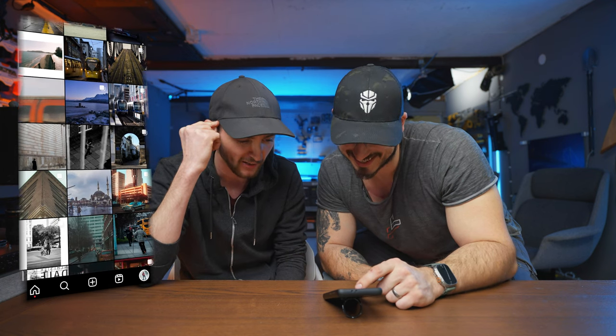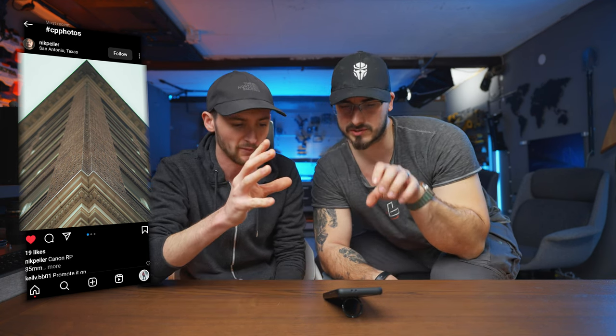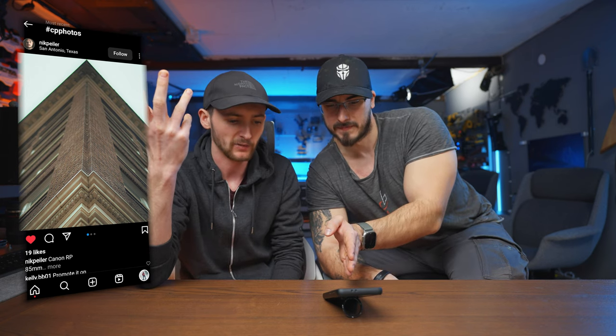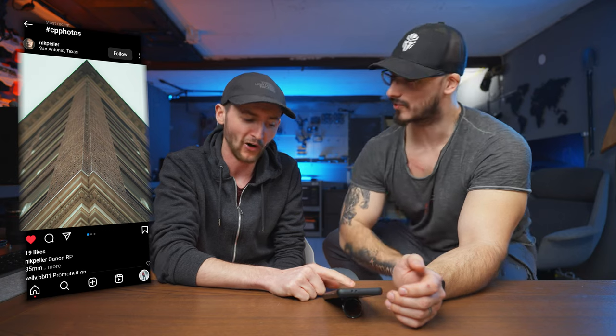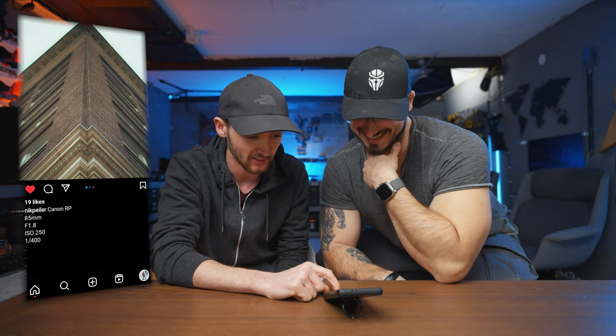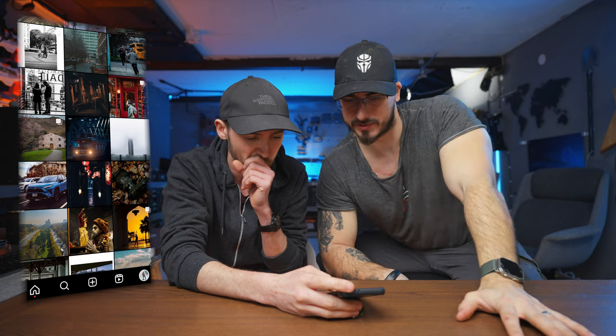Look at the symmetry in this one — I wish it had a little bit more depth of field, it's a little bit too shallow. But the lines are really good. If you opened up the aperture it would have given that mirrored effect a little bit more. This is by Nick Peeler from Texas — great shot, shot on a Canon RP with an 85mm. Maybe try a bit more aperture next time — stop down to maybe f/8. Still an absolute banger though.